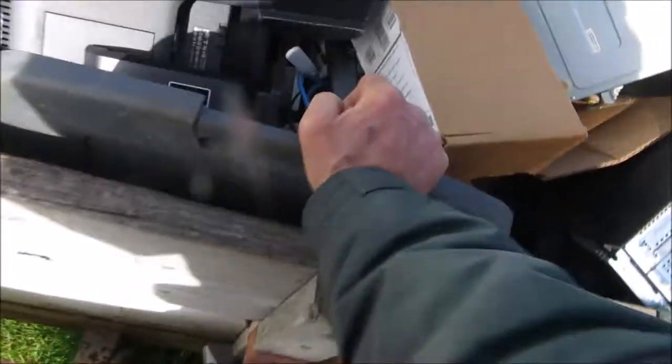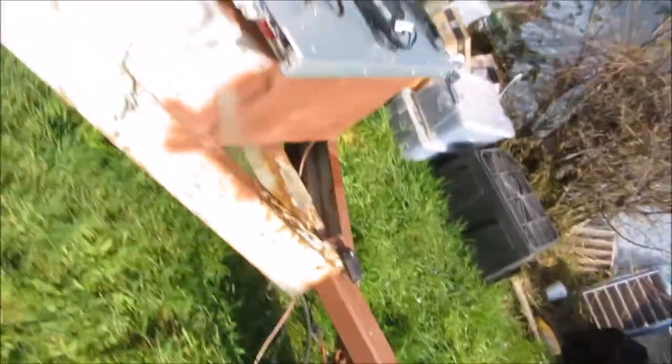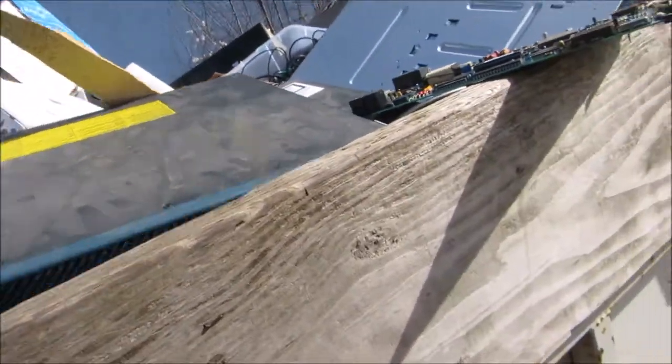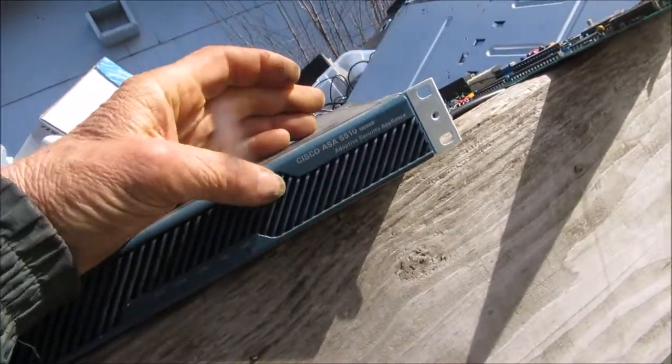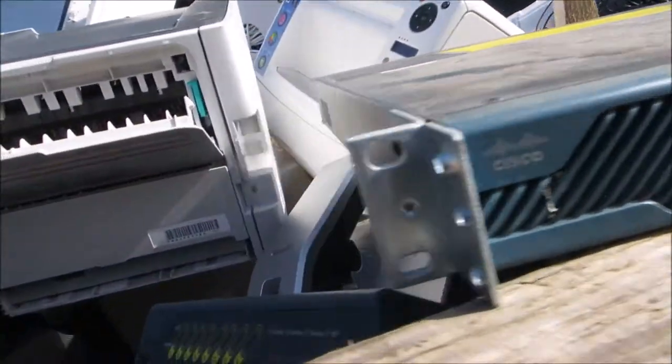Here we go. Let's see — there's a security appliance. There we go.